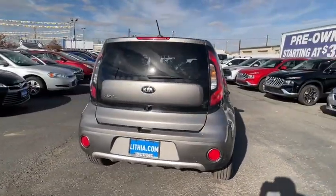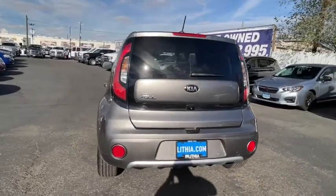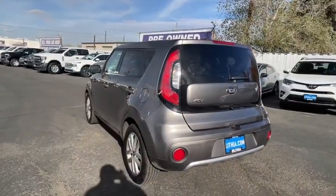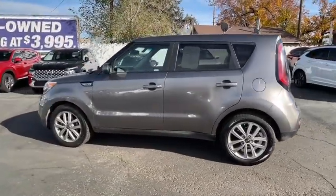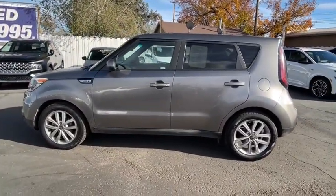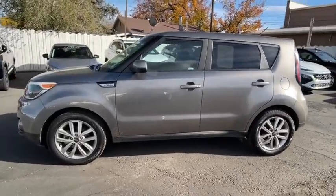This vehicle has less than 40,000 miles. Here are some of this vehicle's great options: keyless entry, backup camera, power steering, adjustable steering wheel, ABS four-wheel, four-wheel disc brakes, cruise control, and aluminum wheels.